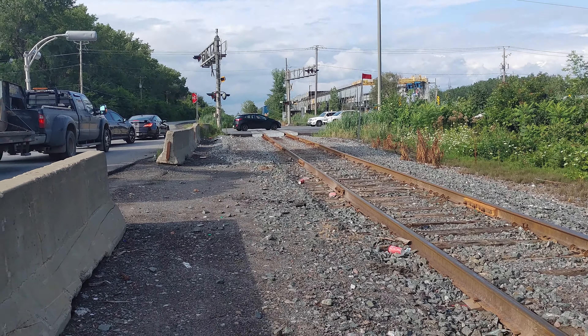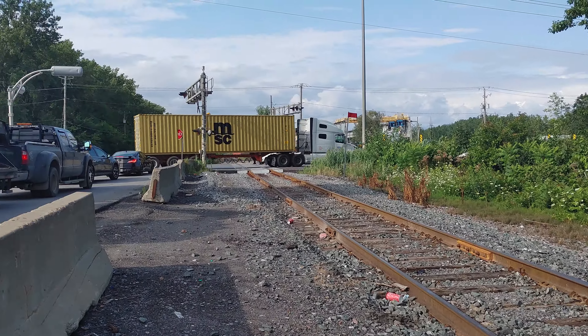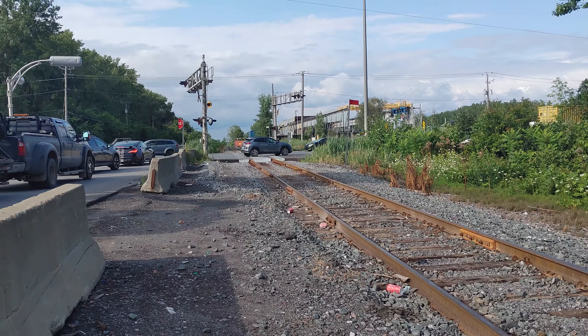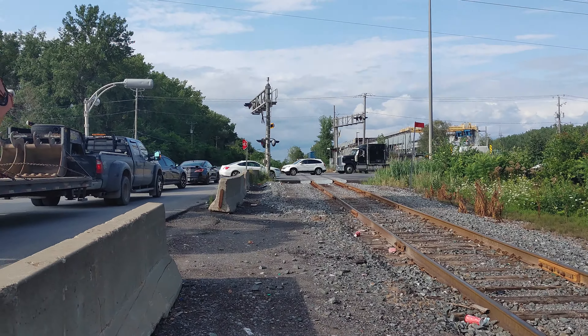Hey guys, it's TechH51 here. I'm here in Kanawaki and we just passed by this railroad crossing. I wanted to stop by just to wait for some train to come, but there's no train coming here I believe. And over there you can see there's a crossing signal which actually has no gates on it.